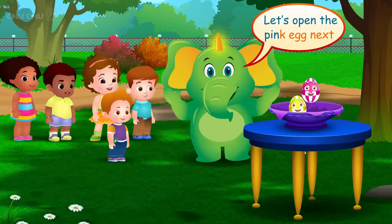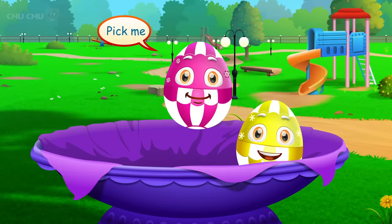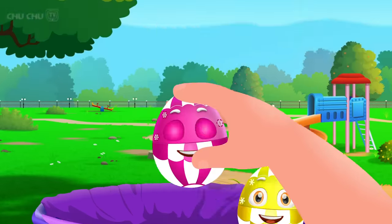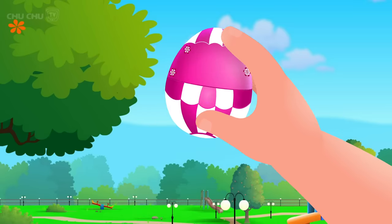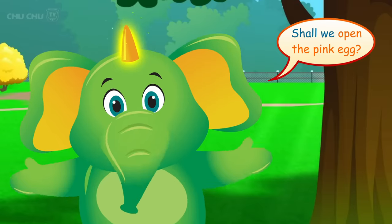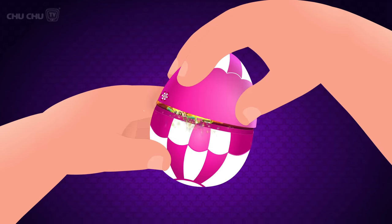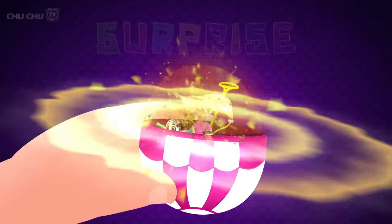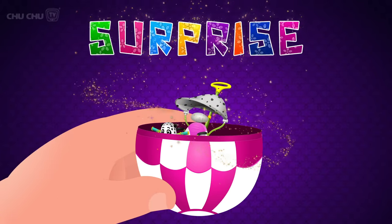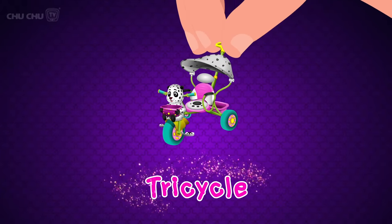Let's open the pink egg next. Pick me. Thank you. Shall we open the pink egg? Open, open, open, surprise! It's a tricycle! Wow!